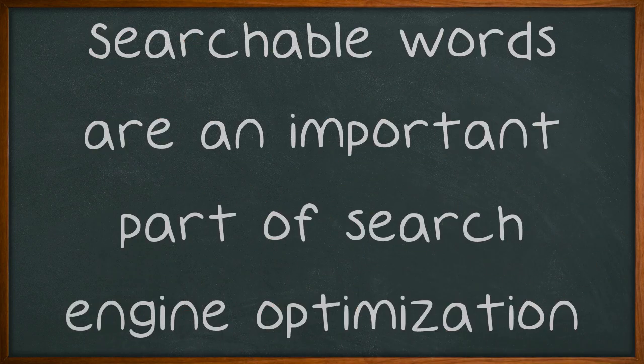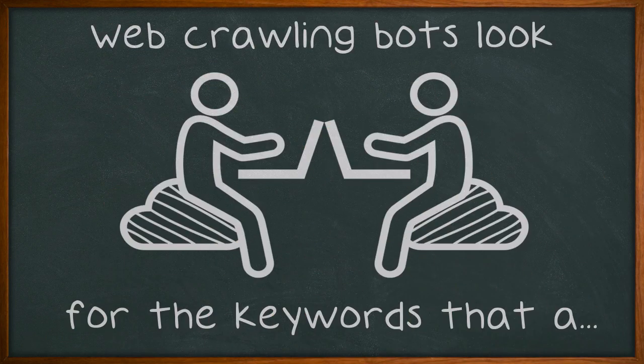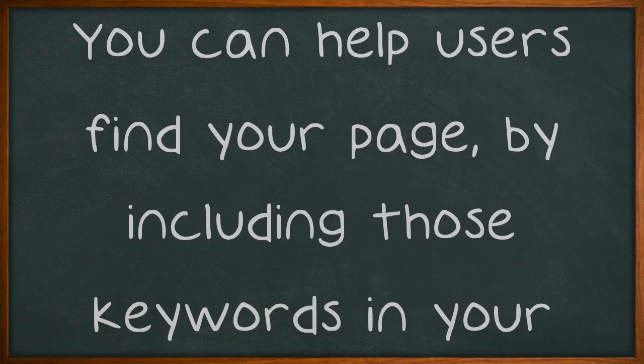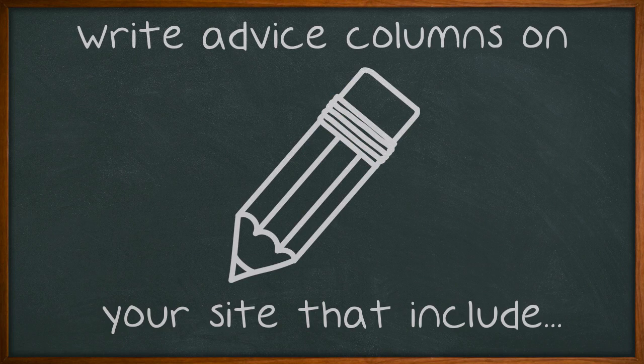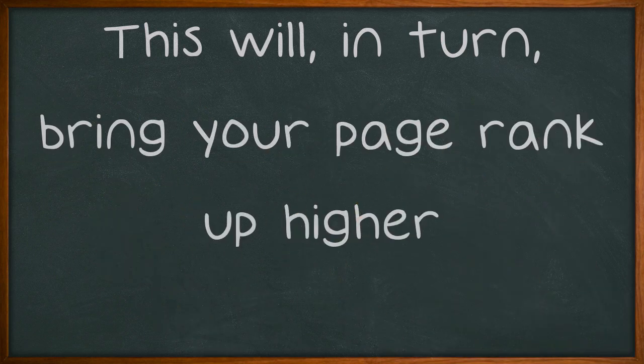Searchable words are an important part of search engine optimization. Web crawling bots look for the keywords that a user enters into the search engine. You can help users find your page by including those keywords in your website. Write advice columns on your site that include those words and people will read your advice, adding credibility to your site. This will, in turn, bring your page rank up higher.